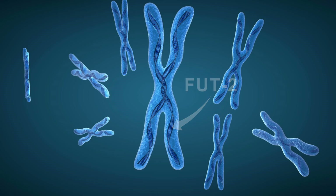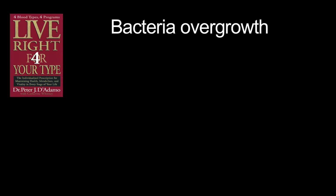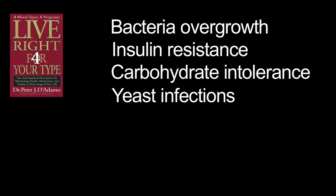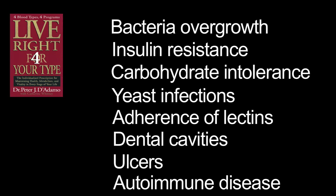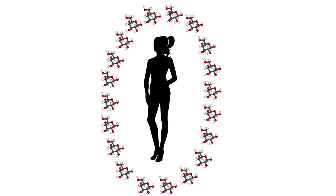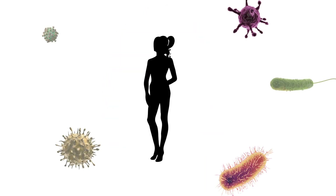And it's genetically inherited — you're either born with or without it. As explained in Live Right for Your Type, non-secretors are statistically more prone to bacteria overgrowth, insulin resistance, carbohydrate intolerance, yeast infections, adherence of lectins, dental cavities, ulcers, and autoimmune disease, among other health disadvantages. Less expression of your blood type means less protection from the outside world, which means more unwanted things have an easier time getting in.